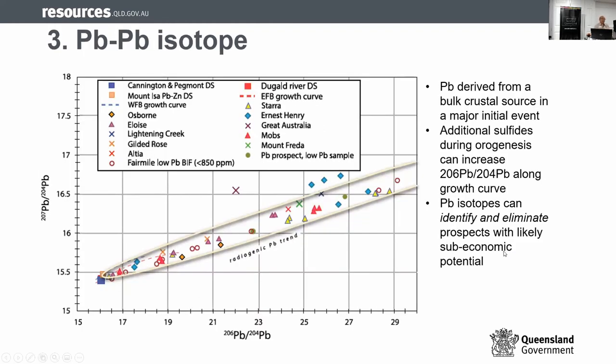Chapter three is about lead isotopes — work from Graham Carr. We look at two systems: the lead-rich system like Cannington and Cloncurry River, and the other is the IOCG system, which has a low lead level with a long-tail lead evolution curve. Using this, you can plot your isotopic data into this template and find out whether you have an IOCG or a lead-rich system, and whether it falls into these trends to give you a guide as to whether it's prospective or not.